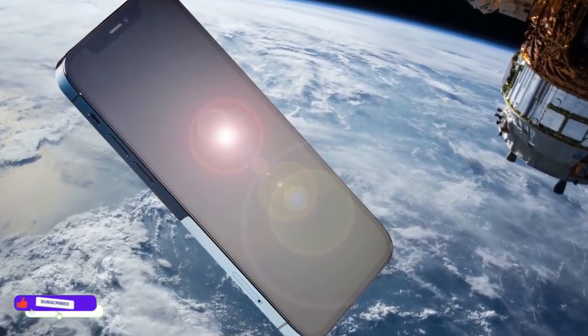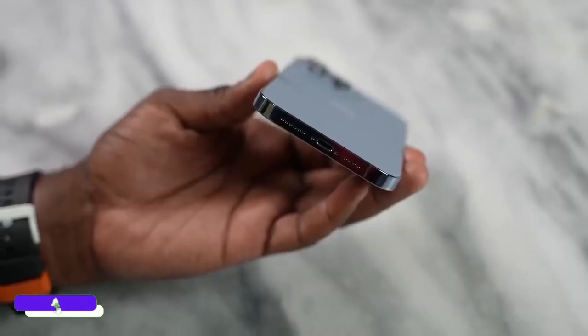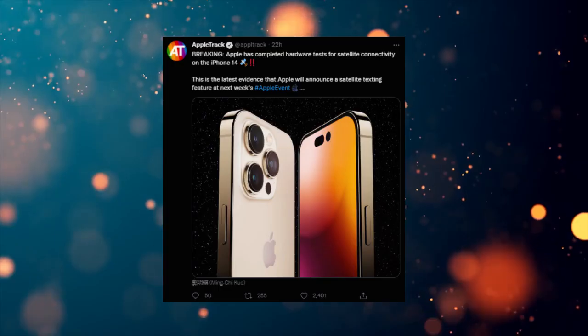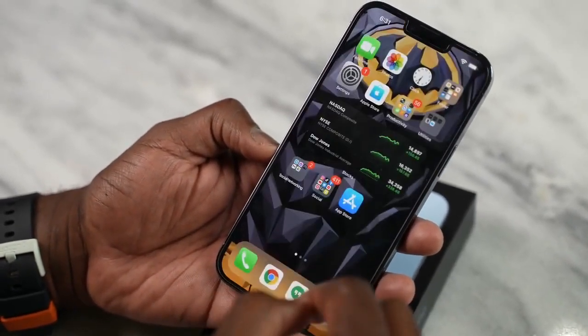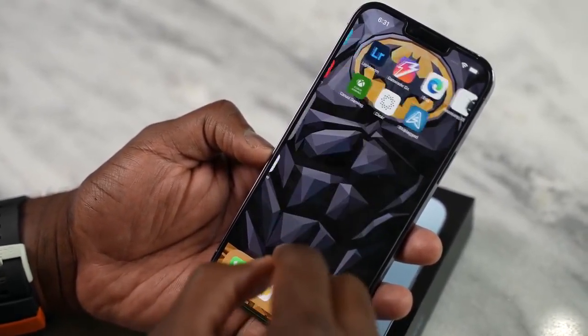You guys may have heard about the satellite feature that Apple is going to introduce in iPhone 14 Pro Max. The testing is completed, which means we are going to see a satellite feature at the upcoming event. You can actually message through this feature in an emergency.